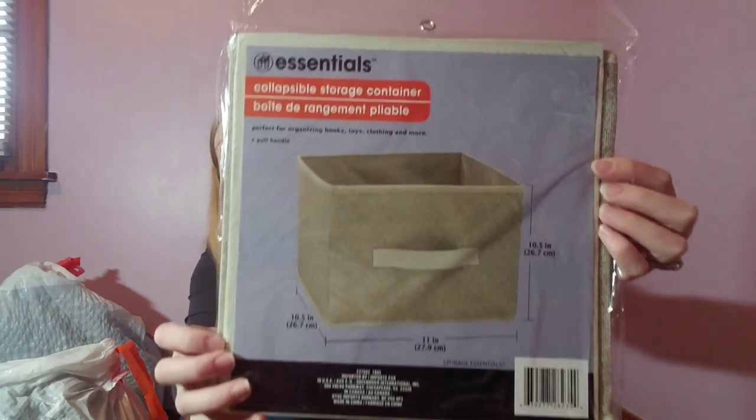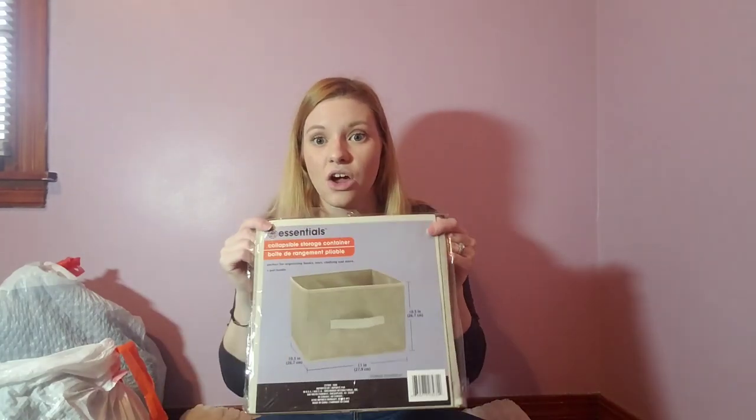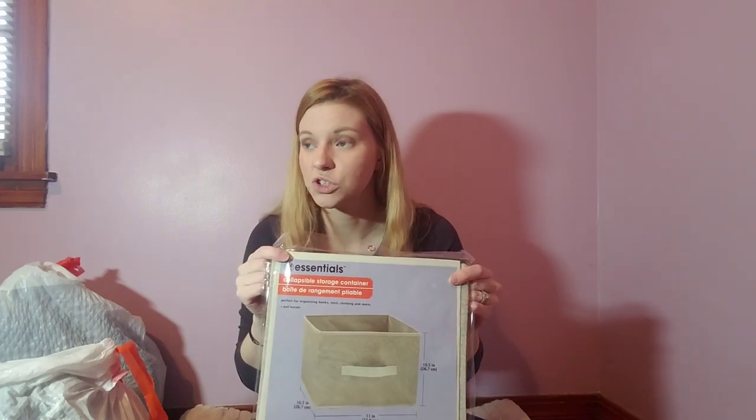I'm kind of excited — they finally have the bigger storage containers at Dollar Tree. Normally they're a little smaller and shorter, but these are like the regular storage container size. That's cool especially for only a dollar, because even at Walmart they're like five dollars. I wanted to use one to store things I already put in bags.